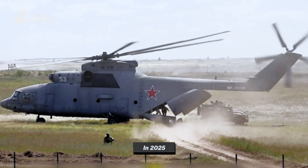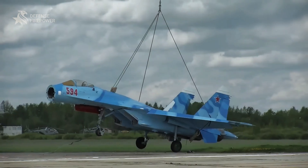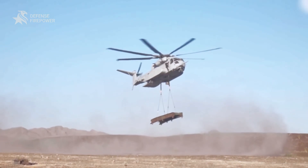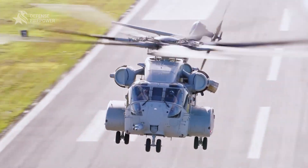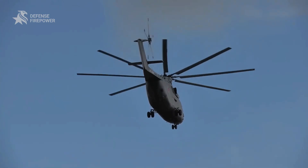Even in 2025, the MI-26 stands alone in the 20-ton lift club. America's CH-53K narrows the gap with a certified 36,000-pound external lift and better maintainability, but when one lift must replace many, physics still favors the Halo.